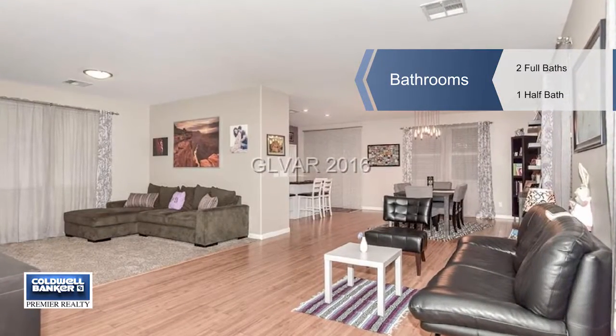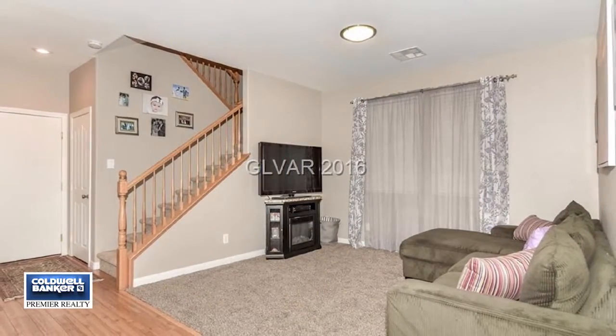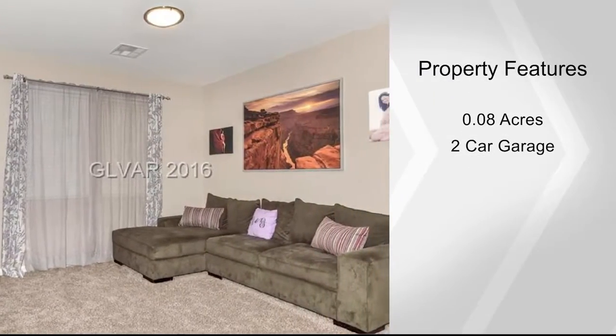The kitchen features new cabinetry, backsplash, and appliances. The owners have also added an island for extra cooking and storage area. The expansive master is highlighted by a luxury bathroom suite.